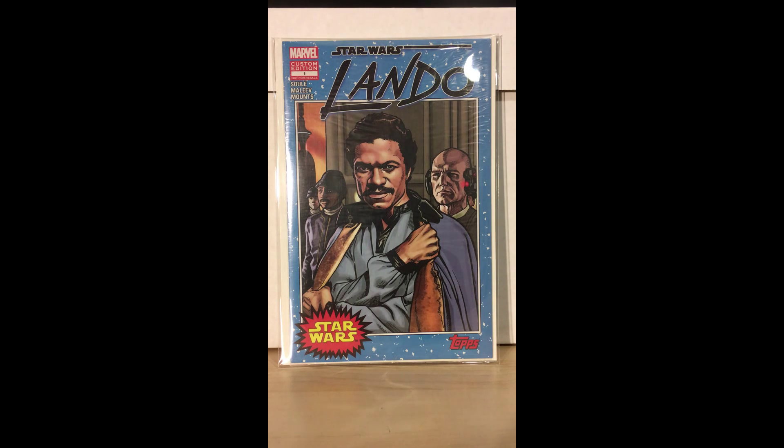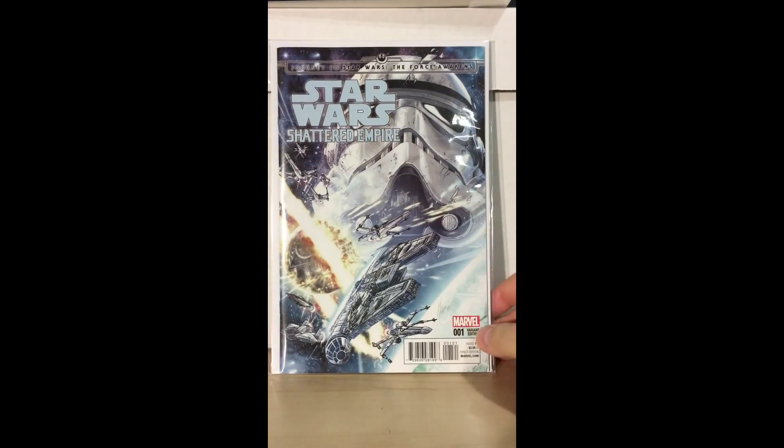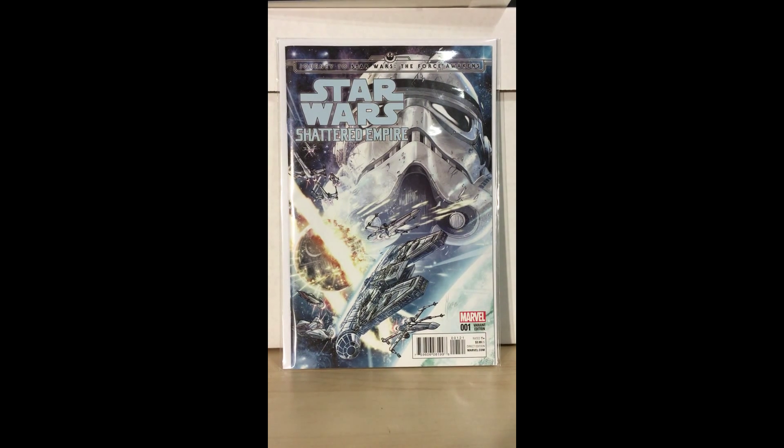I'm thinking about getting the Lando variant signed by Charles Soule, who will be at New York Comic Con, and getting it a signature series label — but we'll see. This will probably be one of the ones I submit. Another Star Wars title — Shattered Empire — is going to tell the next phase of the Star Wars story as The Force Awakens approaches. I'm pretty full right now with the regular Star Wars run and Darth Vader, so I'll probably wait a bit before jumping into reading it, but I love this variant cover — it's absolutely gorgeous — so I'll probably get this CGC'd as well.